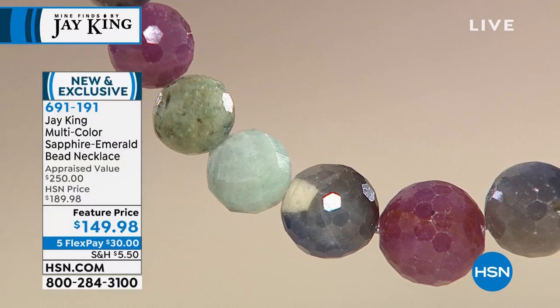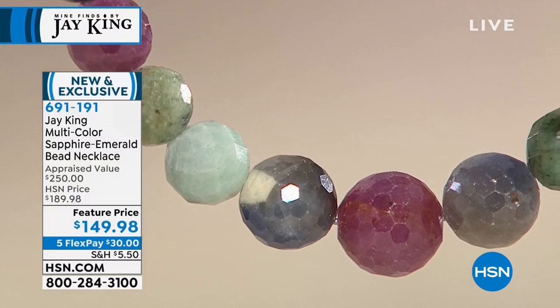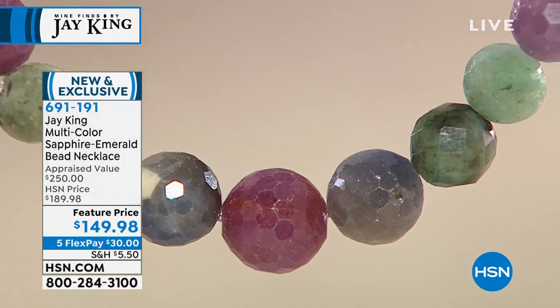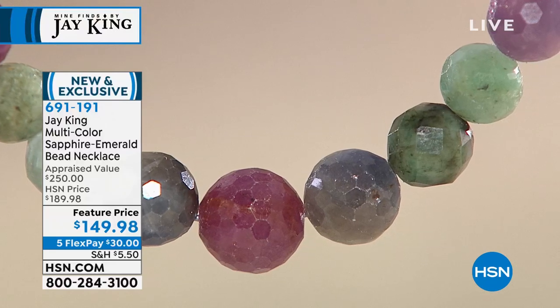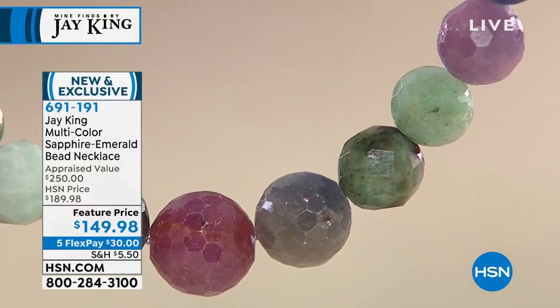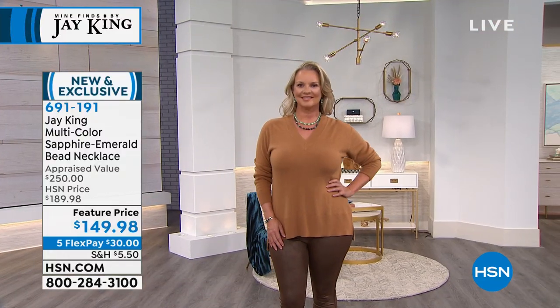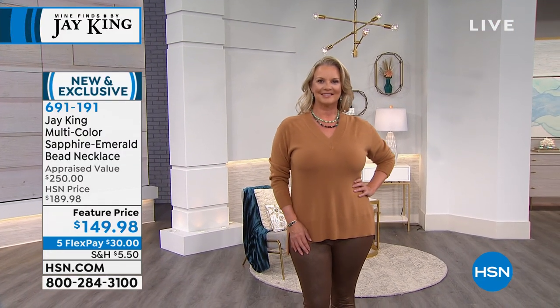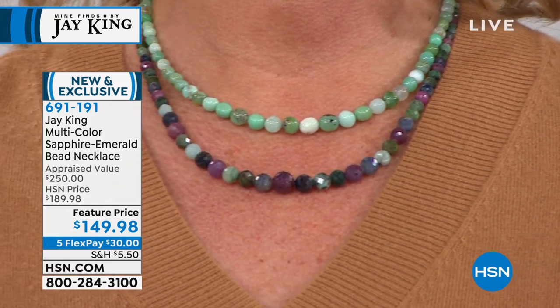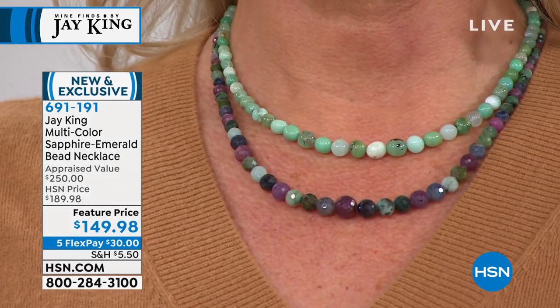When you go out and you're buying just costume jewelry to wear with items in your wardrobe, think about the money you can spend. Here you're getting true gemstones, true collectible gemstones — and also another exclusive. Not only brand new and exclusive, but limited quantities. And I love that this came from a customer request.